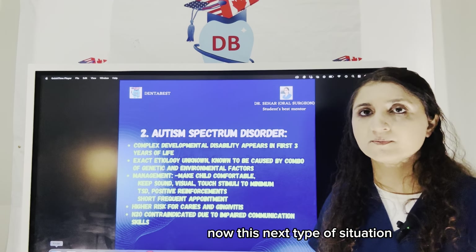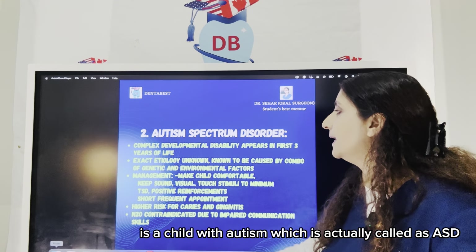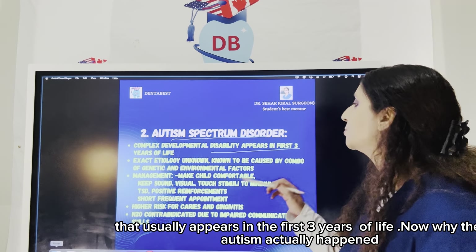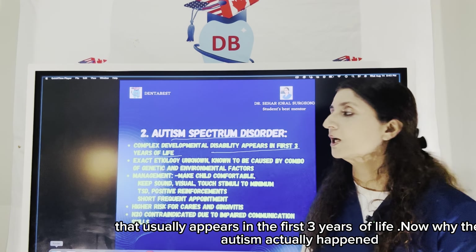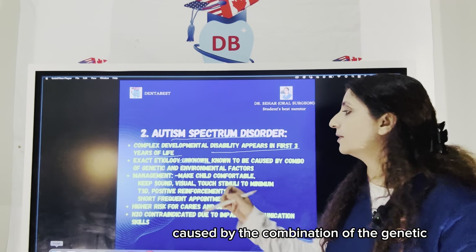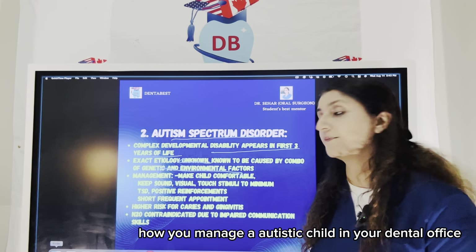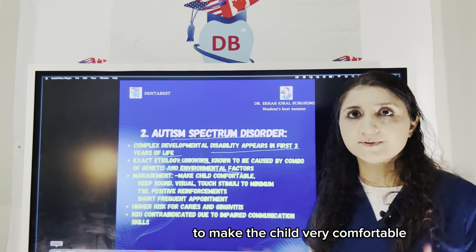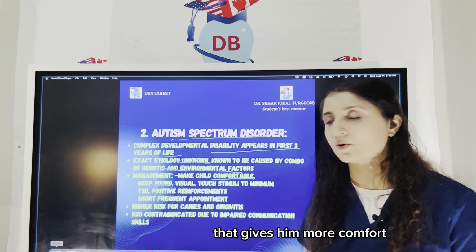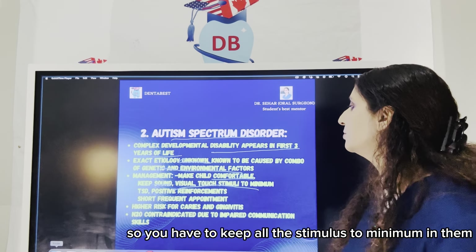The next condition is a child with autism, which is actually called ASD — autism spectrum disorder. Autism is a complex developmental disability that usually appears in the first three years of life. The exact etiology is still unknown but is known to be caused by a combination of genetic as well as environmental factors. To manage an autistic child in your dental office, the first thing is to make the child very comfortable. Let the child bring his favorite toy to the dental office — that gives him more comfort.